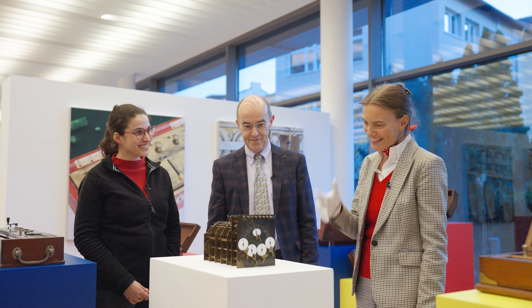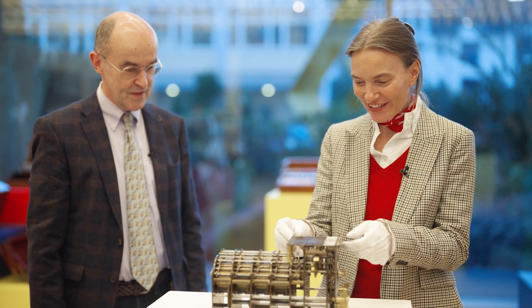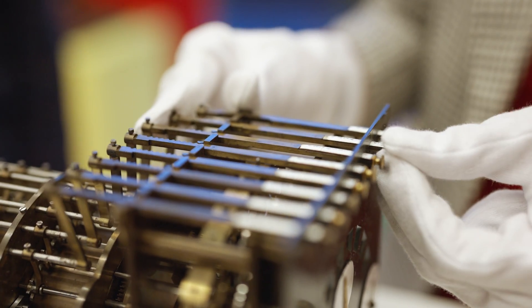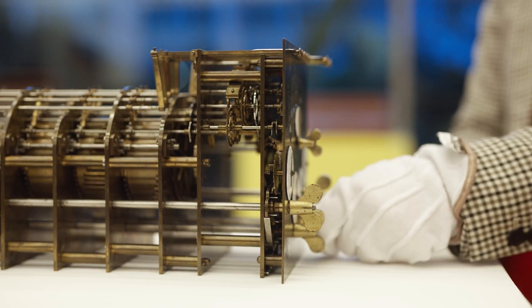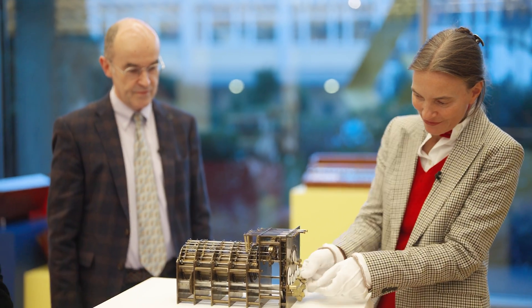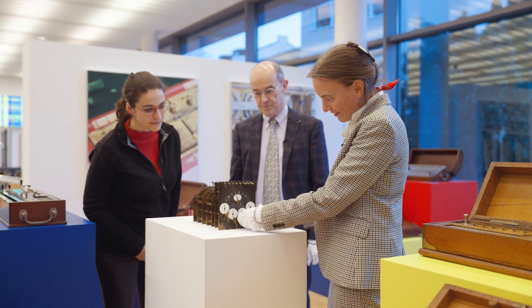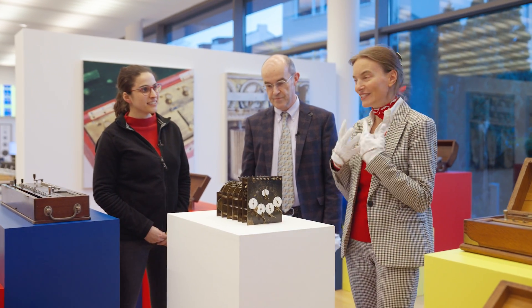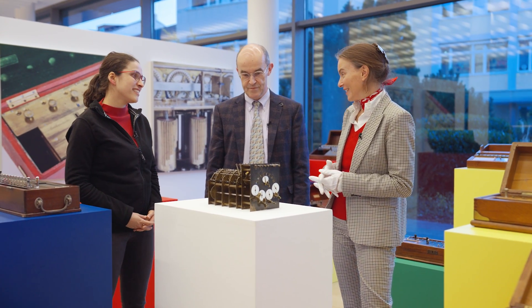So here she is, the second machine. This is a commercialized Arithmochel and it's really fantastic because here we can show you what was so fascinating with this machine. So here's the input of a number. I take just one number and then I can turn the little key and make the input — one time, second time, and one time more. And we have 12 times the input number and the result is here. So it was really fast. So it's mainly an automatic multiplication machine.